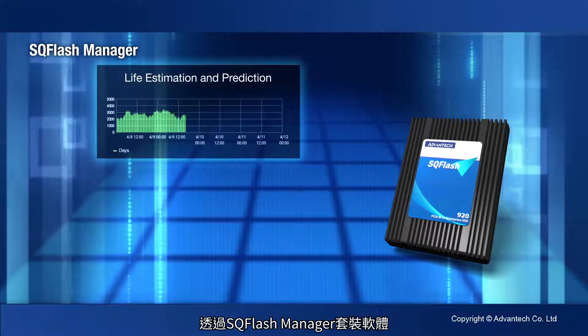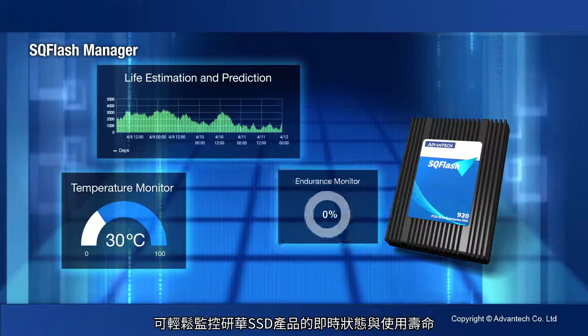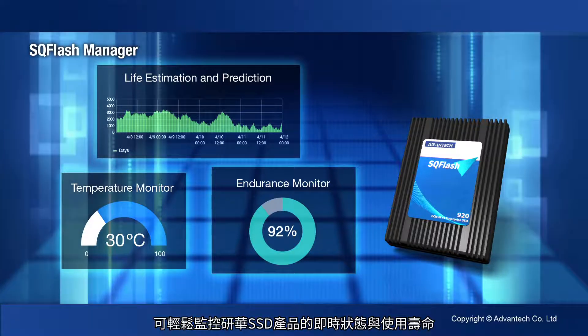With SQ-Flash Manager Software Utility, you can easily monitor the real-time status and lifespan of our SSD products.